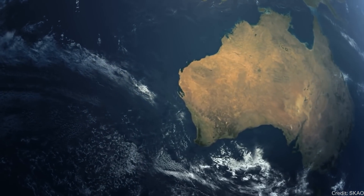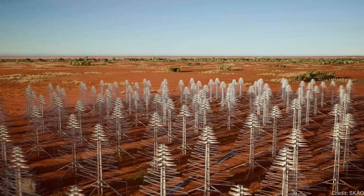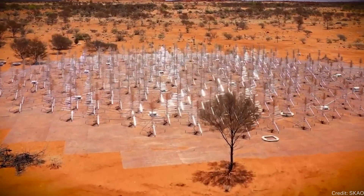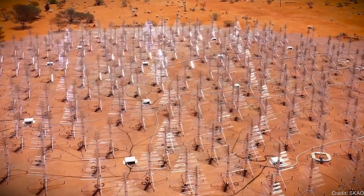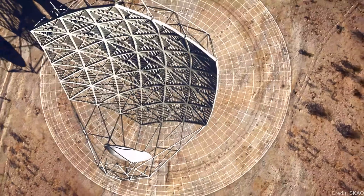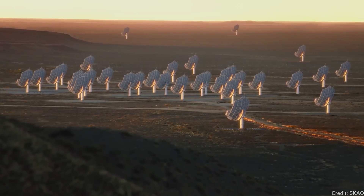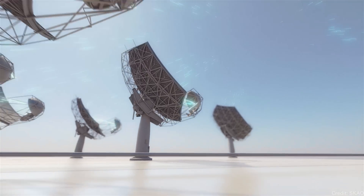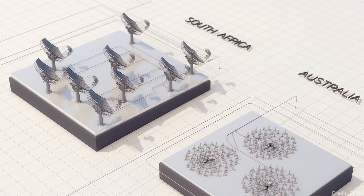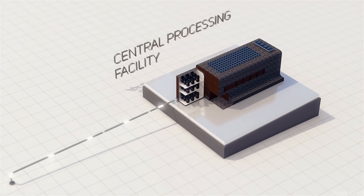The telescope is actually going to be broken up into two separate components. One component will be built in Australia, consisting of 131,000 antennas — they kind of look like Christmas trees, but they are radio antennas designed to detect the low frequencies of the radio wavelength. The other component is being built in South Africa, consisting of 197 large radio dishes designed to detect the mid frequencies of radio waves. The two giant groups of telescopes will work together as a single observatory, giving you that square kilometer of aperture plus the separation between the two facilities, allowing even more precise images using interferometry — kind of like the Event Horizon Telescope.